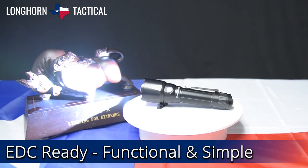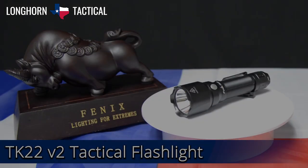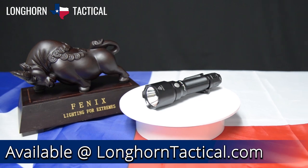The included metal clip and sturdy impact bezel make this tactical light ideal for duty or EDC. The efficient, no-nonsense, simple package of the TK22V2 is why it is number 3 on our list of top 5 tactical lights from Phoenix.